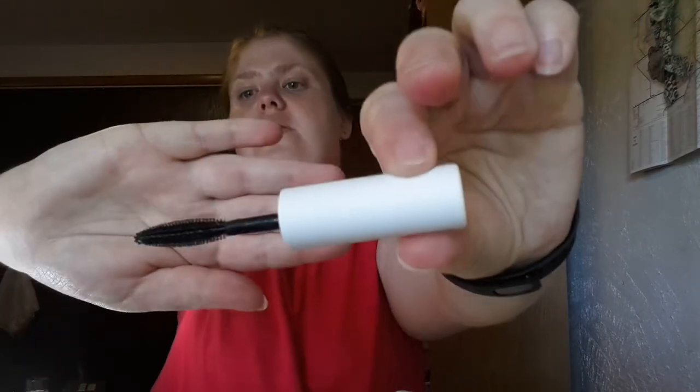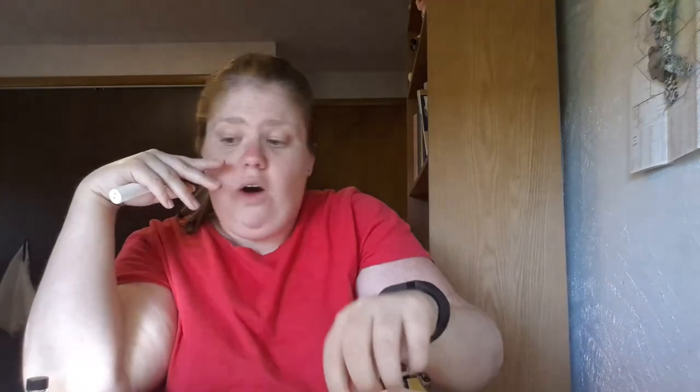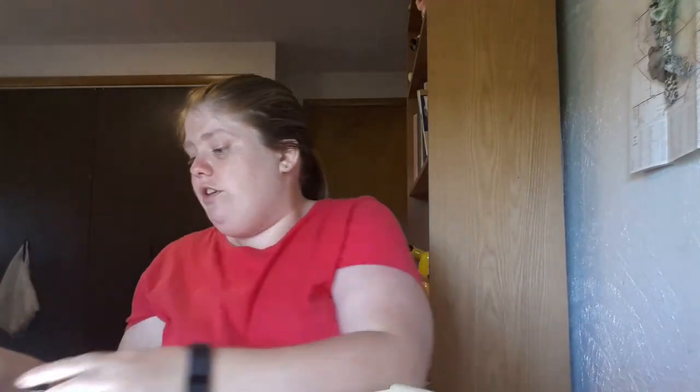Birch Box really knows what they're doing — they curate based on the profile survey you fill out. The last item is Well People Expressionist Mascara, and it's black. You can never have enough mascara. It has wider bristles, which I think is cool because I like when my eyelashes really pop. So that's all five samples in my box.